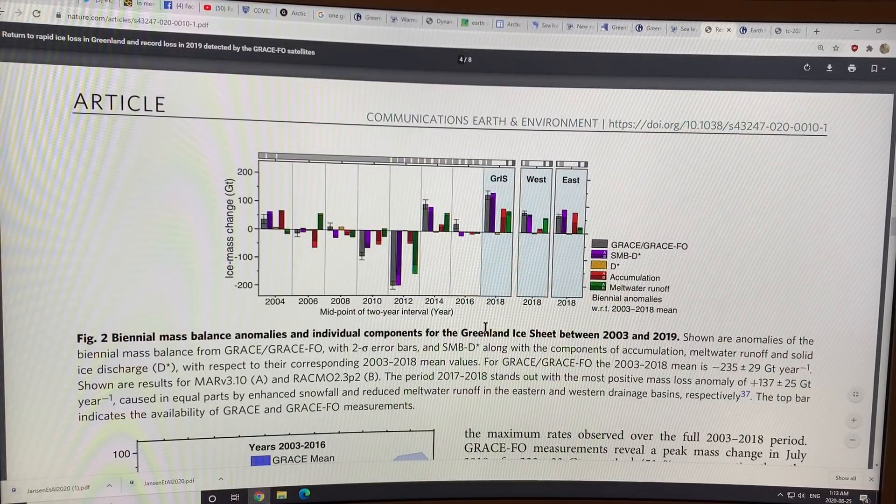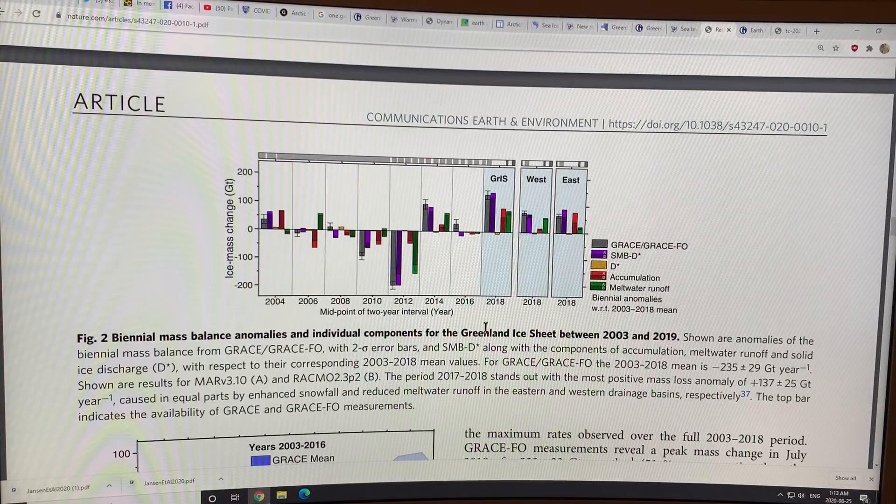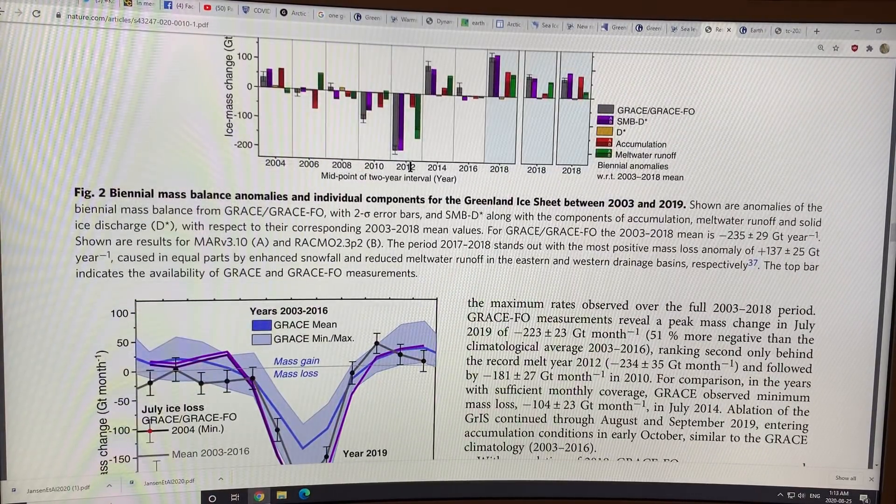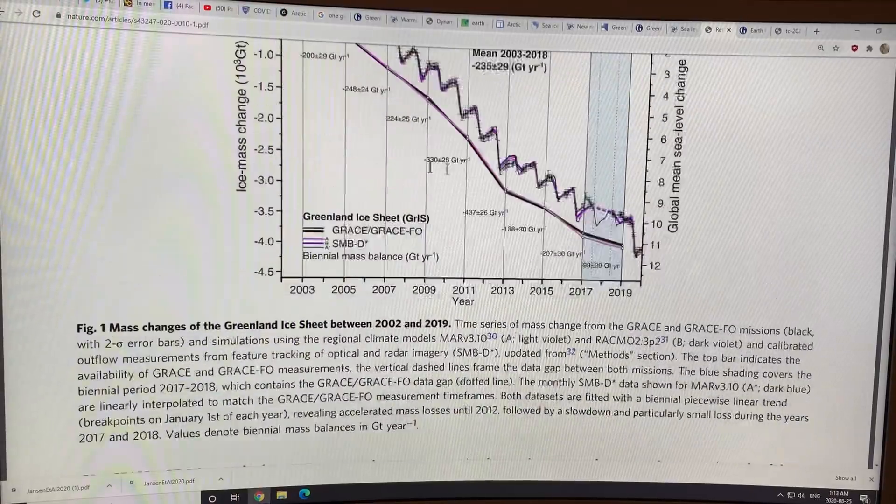This plot shows the anomalies. Big drop of ice in 2010 and 2012. Not so much in 2017-2018, when we had a low pressure trough over Greenland — not so much melt those years. And then 2019 is shown earlier in the data — a record.